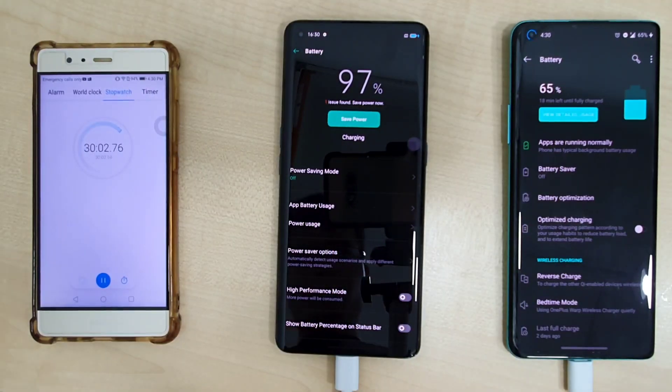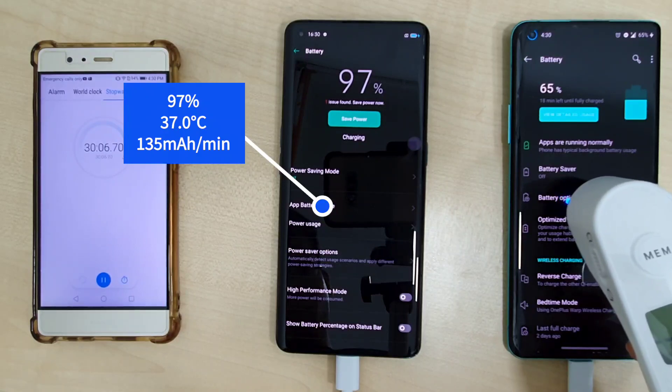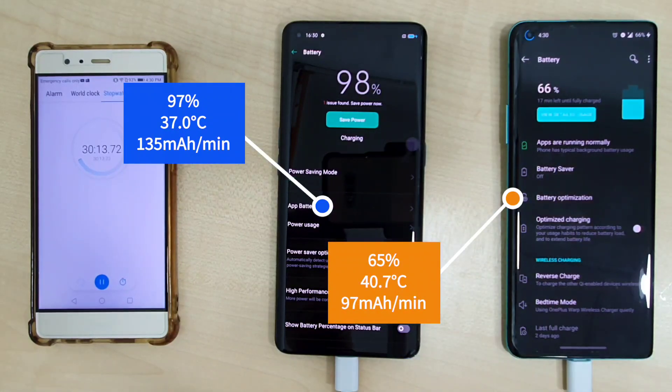Hitting the 30-minute mark, the OPPO Find X2 Pro is already at 97% with a temperature of 37 degrees and a charge rate of 125mA per minute. The OnePlus 8 Pro is at 65% with a temperature of 40.7 degrees Celsius and a charge rate of 97mA per minute.